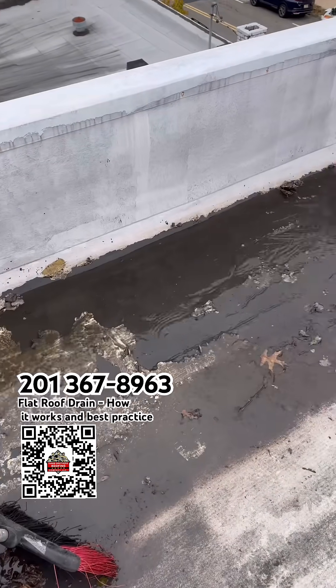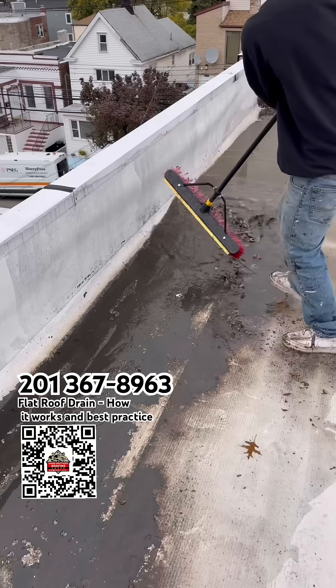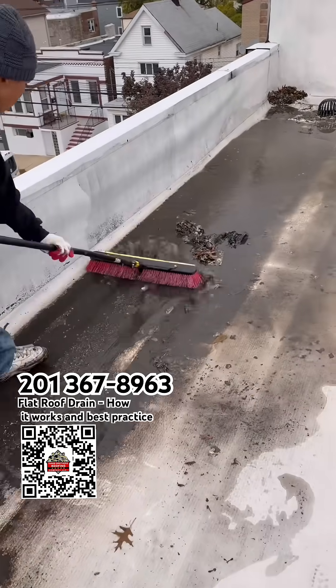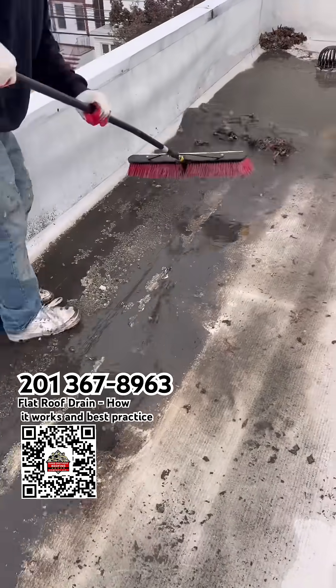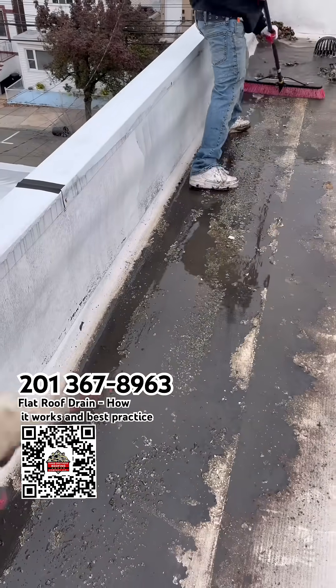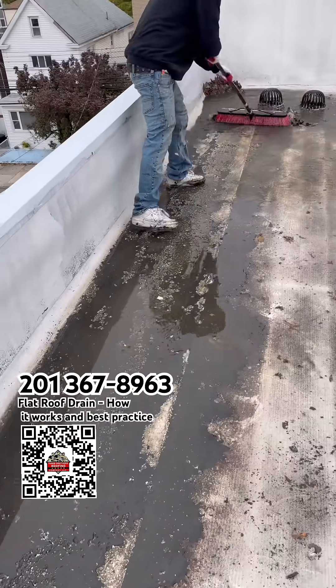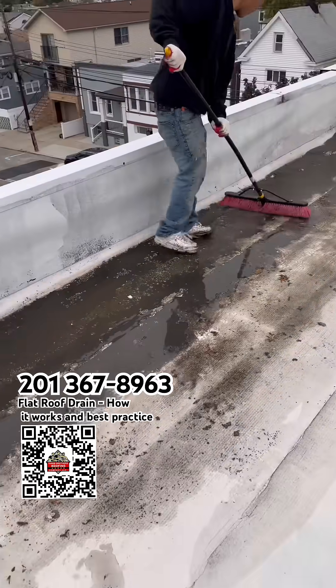Right here we're just trying to clean the flat roof because they have a lot of paint coming off. They painted the flat roof, but because they have a problem with water accumulation, the paint starts peeling off from the rubber.